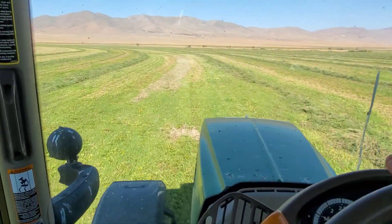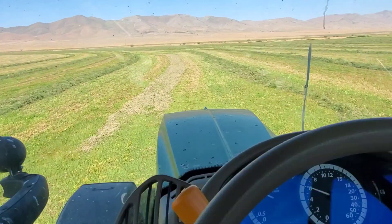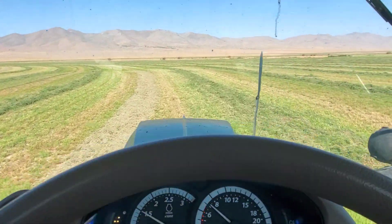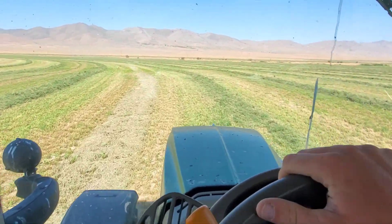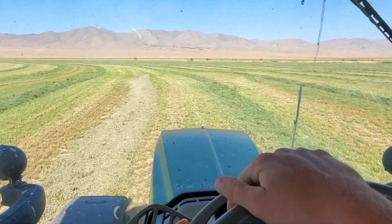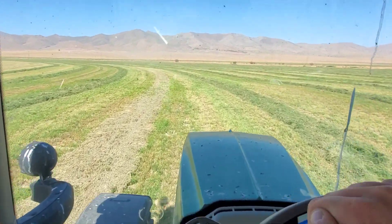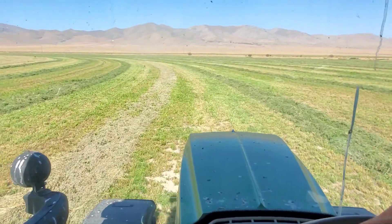We're raking everything in between the pivot towers. There's only one swather, but they ended up fitting 11 passes in between all of the towers, and since it's an odd number you end up with one extra row you have to do.